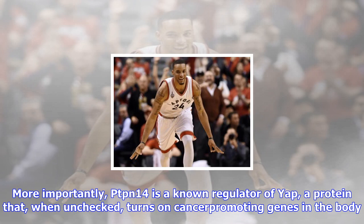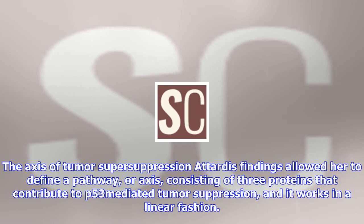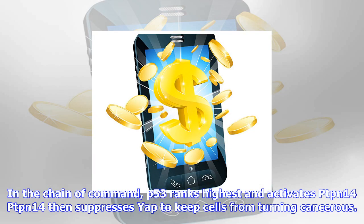Attardi's findings allowed her to define a pathway, or axis, consisting of three proteins that contribute to p53-mediated tumor suppression, and it works in a linear fashion. In the chain of command, p53 ranks highest and activates PTPN14 — PTPN14 then suppresses YAP to keep cells from turning cancerous.